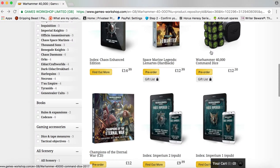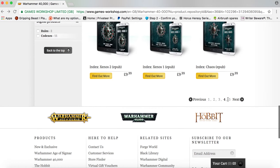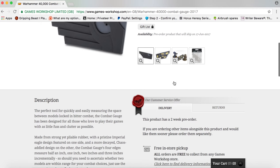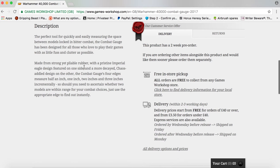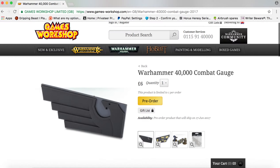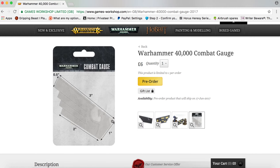Anyway, command dice, digital publications, wound trackers. Now this combat gauge is quite interesting because it's got different ranges on it. I like the Aquila Eagle design. It's made from strong pliable rubber. You've got four edges: half inch, one inch, two inch, and three inches. Those ranges are quite prevalent in the new edition, so yeah — combat gauge with half inch, one inch, two inch, and three inch edges.